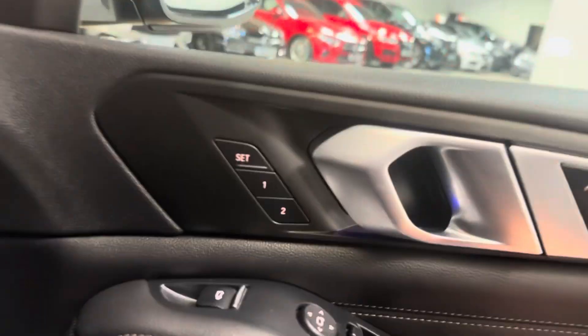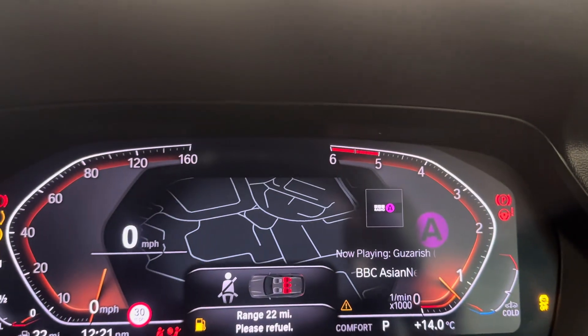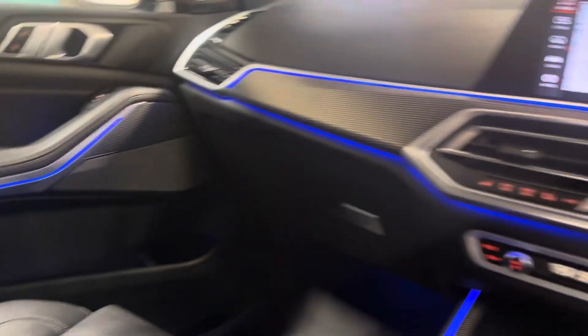Here is the cockpit, the driver's area. It has the memory seat package and electric seats. It has the Harman Kardon surround sound speaker system. Keyless go, as you would expect. It has the digital view for the nav — the widescreen nav — and the steering wheel is fully adjustable. Cruise control. Heated leather upholstery, as you would expect.